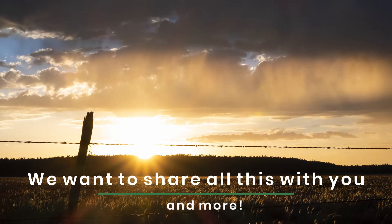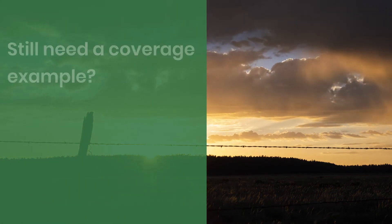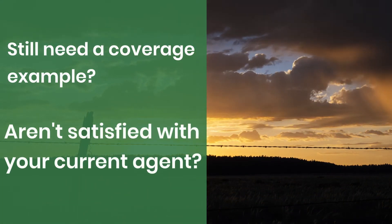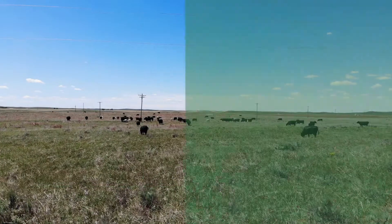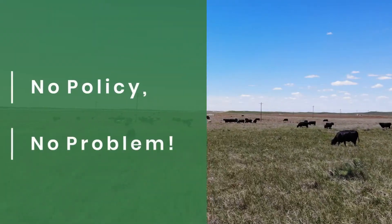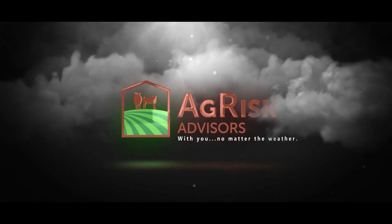We want to share all this with you and more. So remember, whether you still need a coverage example or aren't satisfied with your current agent, be sure to connect with an AgRisk Advisor and learn more today. No policy? No problem. With AgRisk Advisors, we're with you no matter the weather.